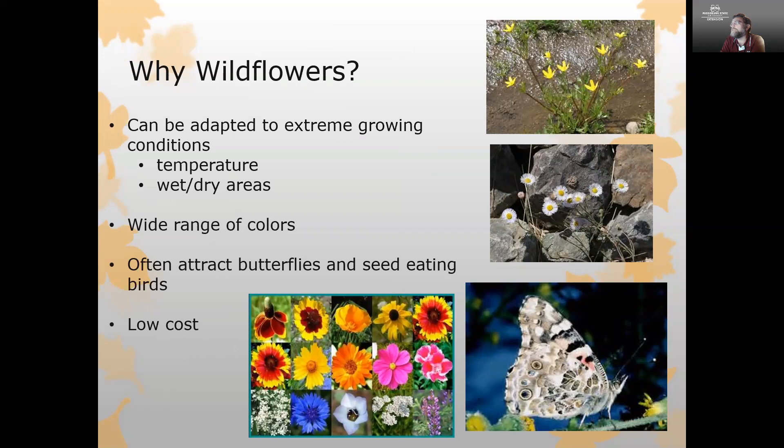The advantage of wildflowers is that they can be adapted to some fairly extreme growing conditions — high temperatures, wet areas, or dry areas. Many of us have areas in our landscape that may be difficult to grow in. Wildflowers are a really good option for areas that might be otherwise difficult to establish plants in.